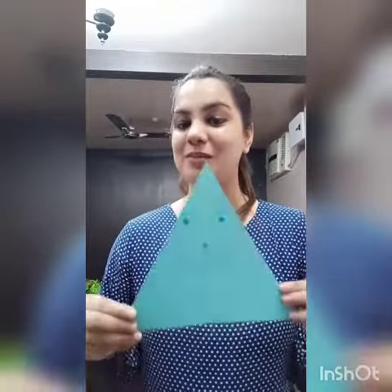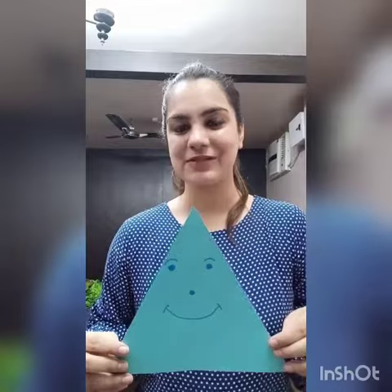Now we are going to find some things which are triangle in shape. Let's find. What is this? Looks so yummy. It's a pizza slice. And what is the shape? Triangle. Very good kids.